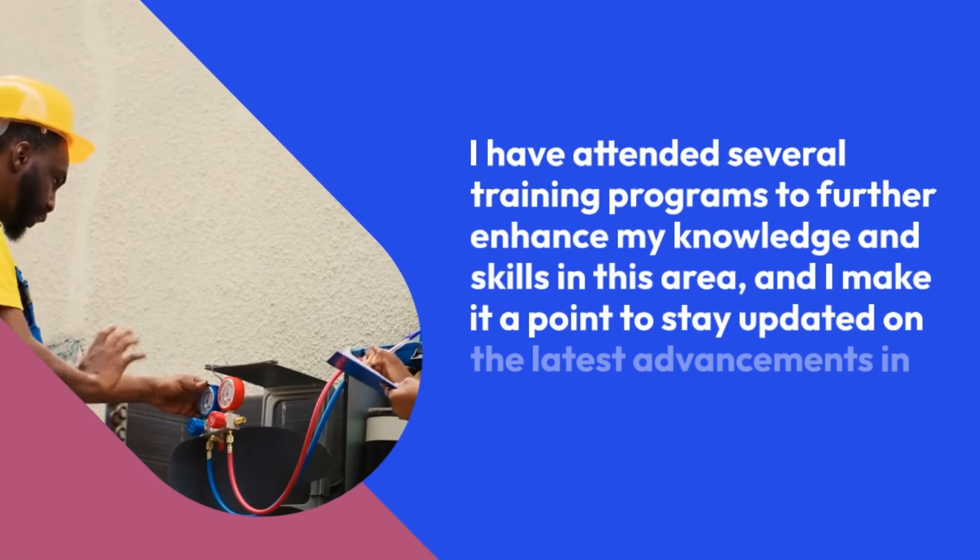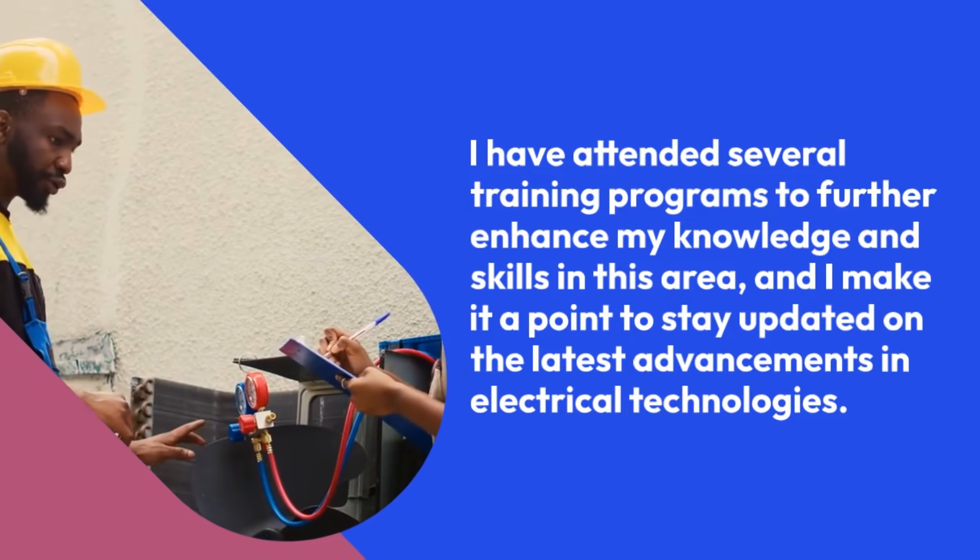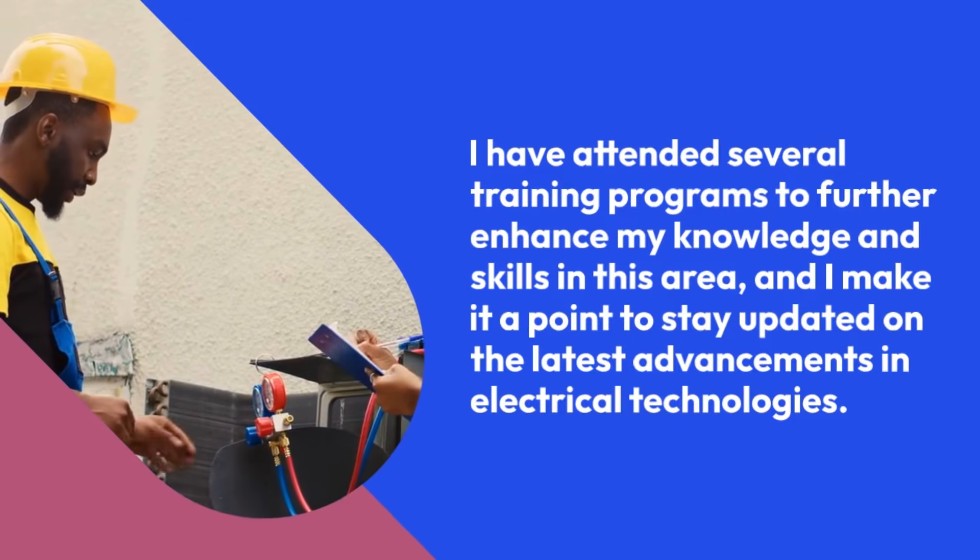I have attended several training programs to further enhance my knowledge and skills in this area, and I make it a point to stay updated on the latest advancements in electrical technologies.